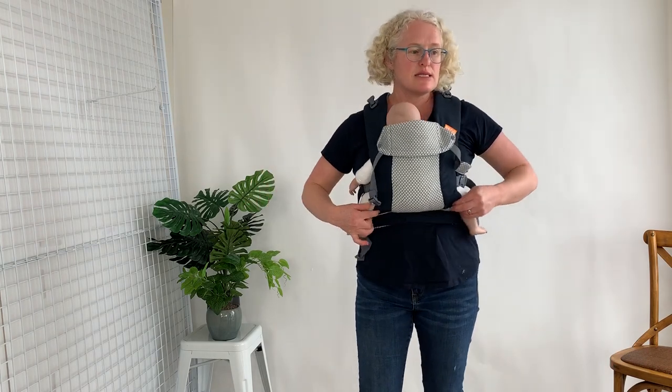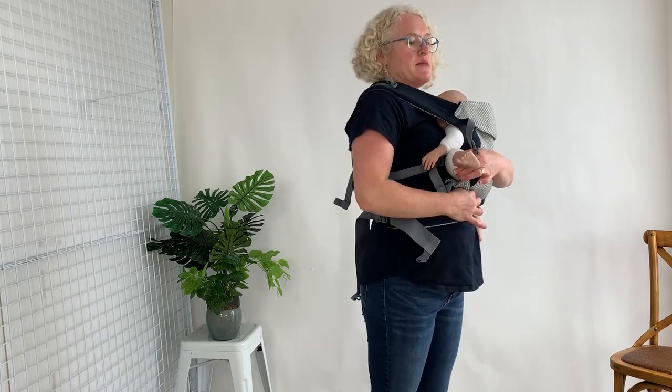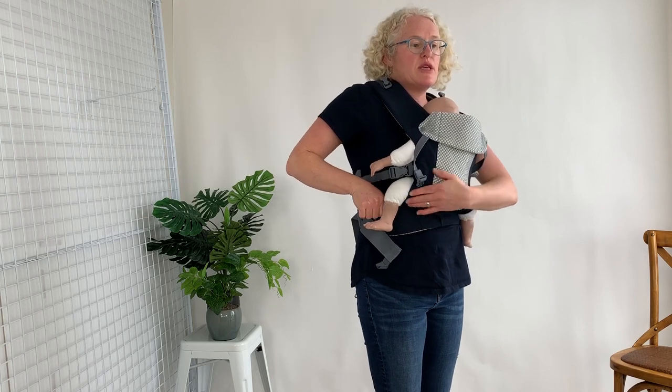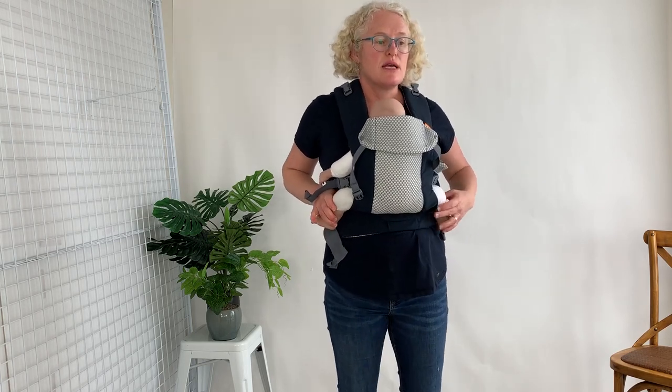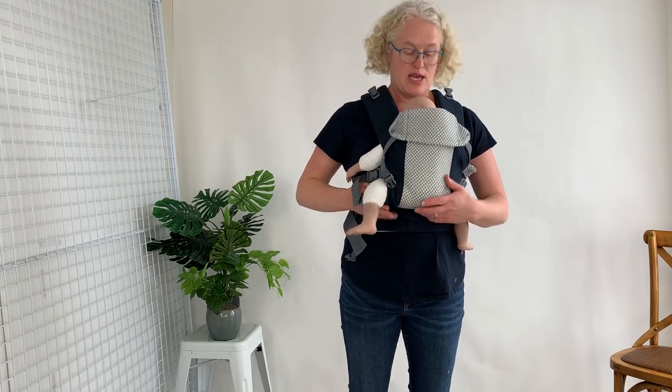You can see here — this is a kind of two-month-sized doll — and that narrow position is plenty supportive enough. Then when the baby is bigger, these just pop out to the wider position, but you can see at that point it's forcing the legs much too wide for a newborn. Now I'm going to show you the Beko 8.